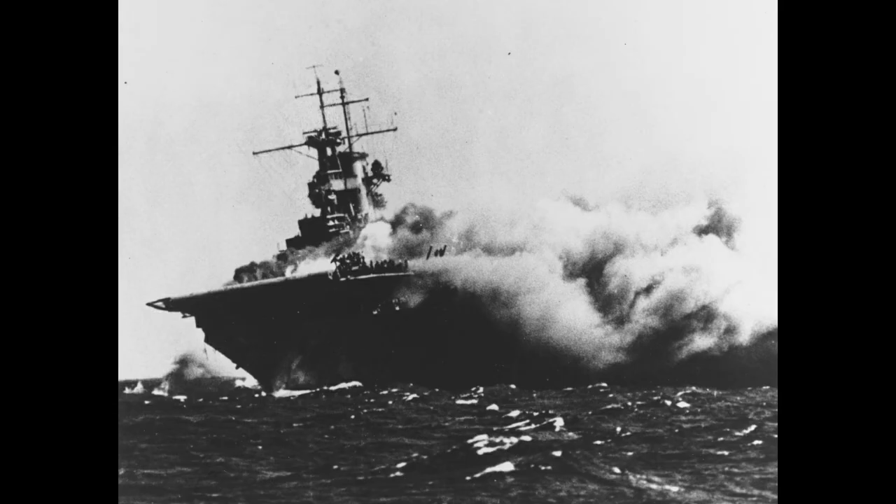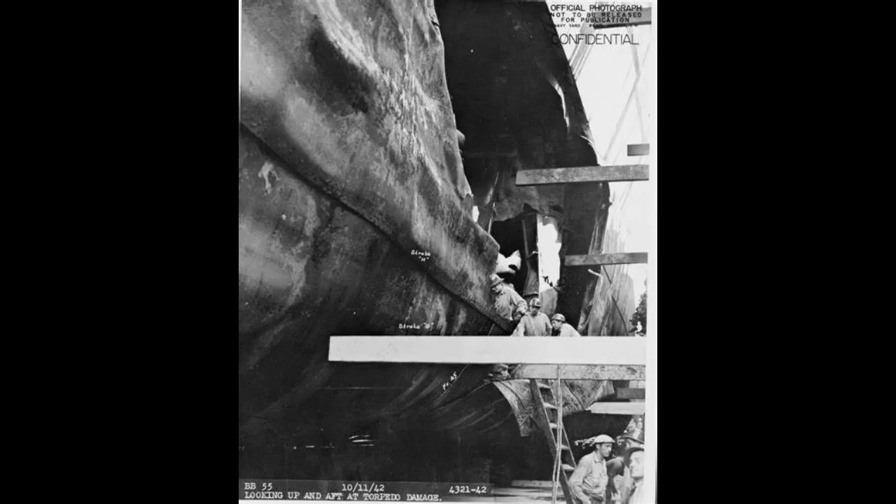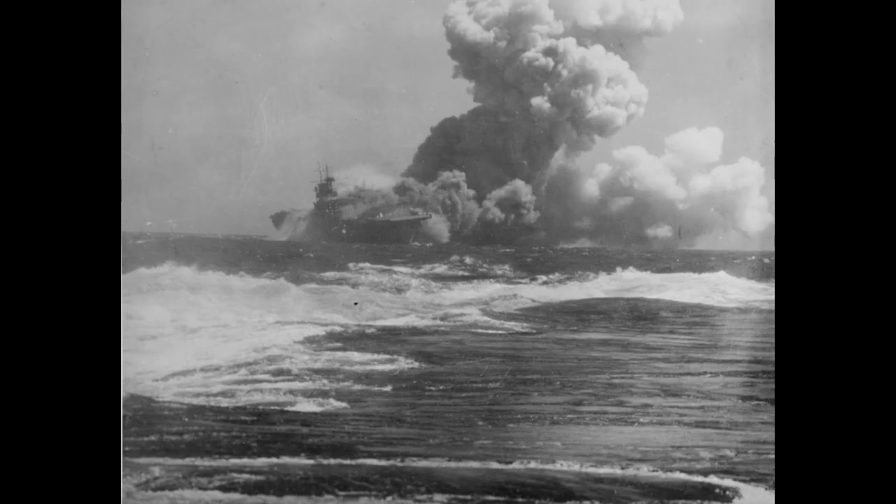Her lack of torpedo defenses likely doomed her, though it is worth noting that one of the torpedoes actually breached the surface of the water and hit her above the waterline, which certainly didn't help matters. The other torpedoes in the salvo saw one miss, one hit the destroyer O'Brien — causing enough damage to sink her a month later — and the final one hit North Carolina, putting her out of action until November. The torpedo hits to Wasp immediately wrecked every plane aboard, even sending planes hanging from the top of her hangar crashing down on the ones on her deck.